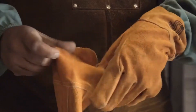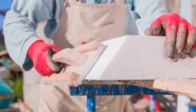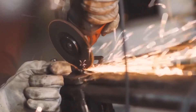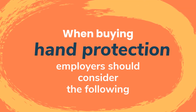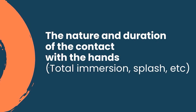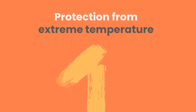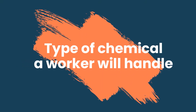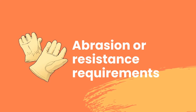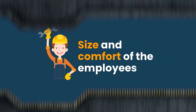Gloves can make your work easier and safer. There are many types of gloves available in the market, but not all can handle workers' hands with care. When buying hand protection, employers should consider the nature and duration of the contact with the hands, the area requiring protection — whether it's just the hand or the whole arm — grip requirements, protection from extreme temperature, and the type of chemical a builder will handle, abrasion or resistance requirements, and size and comfort of the employees.